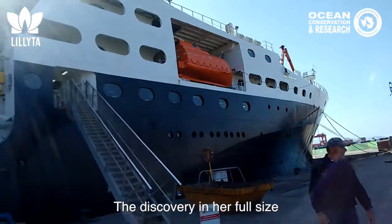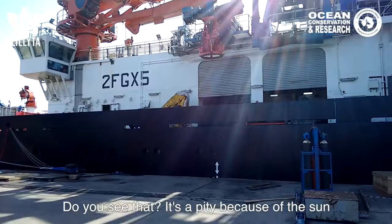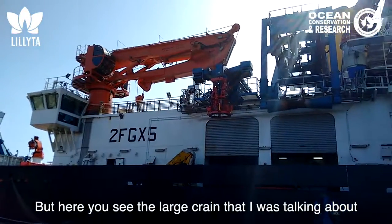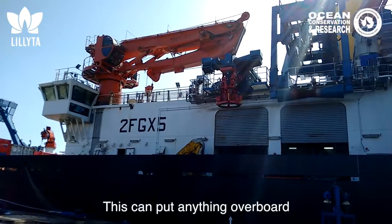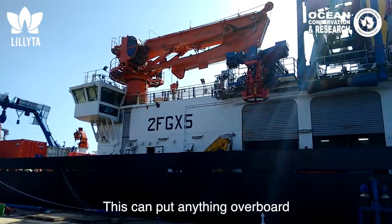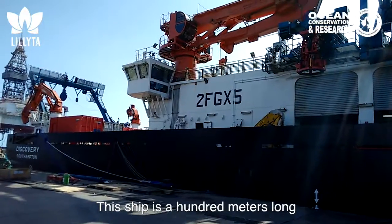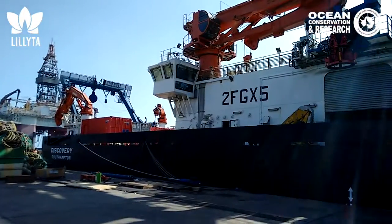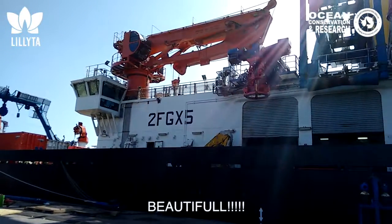Discovery in her full size. It's a bit of a pity with the sun. But here you see the large crane that I was talking about — this can boot anything overboard. And there's the crane on the back. The ship is 100 meters wide. It's so, so impressive. What possibilities does this have? Beautiful!